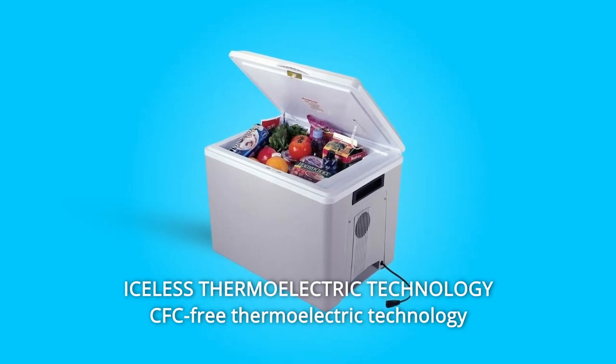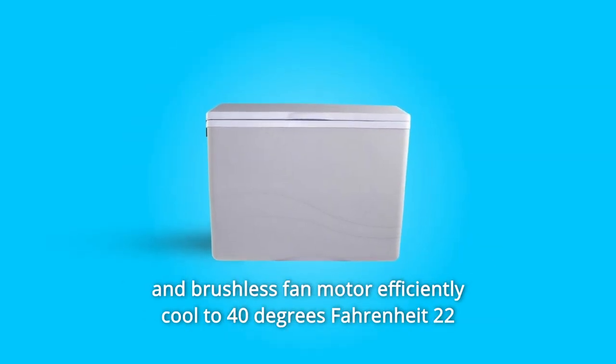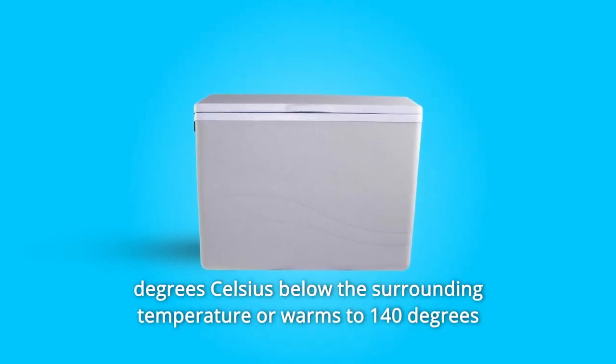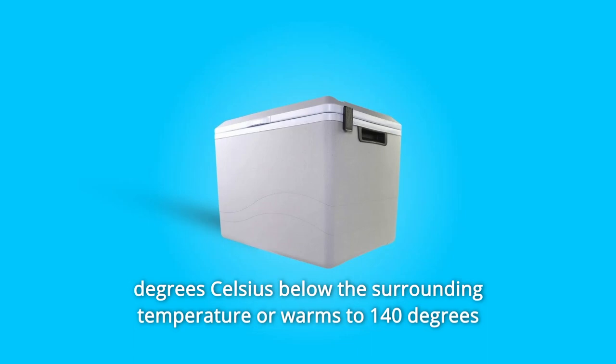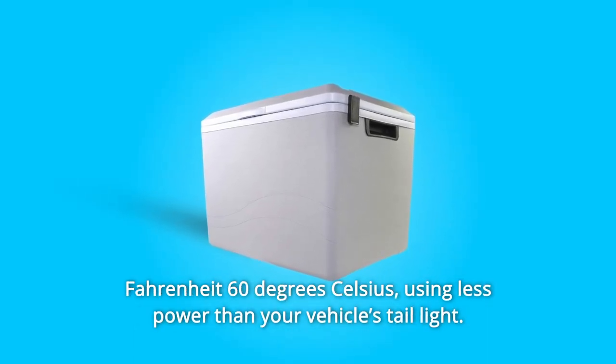Number 8: Iceless thermoelectric technology. CFC-free thermoelectric technology and a brushless fan motor efficiently cool to 40 degrees Fahrenheit — that's 22 degrees Celsius below the surrounding temperature — or warms to 140 degrees Fahrenheit, 60 degrees Celsius, using less power than your vehicle's tail light.